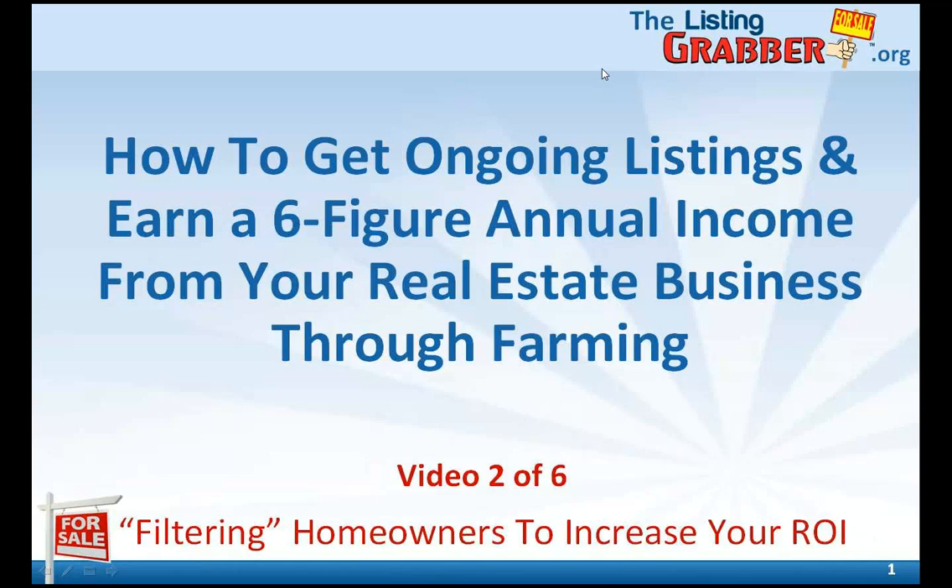Hi and welcome. If you wanted to grow a successful real estate business but didn't know how, we'd like to introduce you to the best practices of doing it through what's known as real estate farming. Successfully farming an area can generate a strong six-figure income. In fact, we've had a number of clients earn over $100,000 in their first 12 months with our services, so this stuff really works.